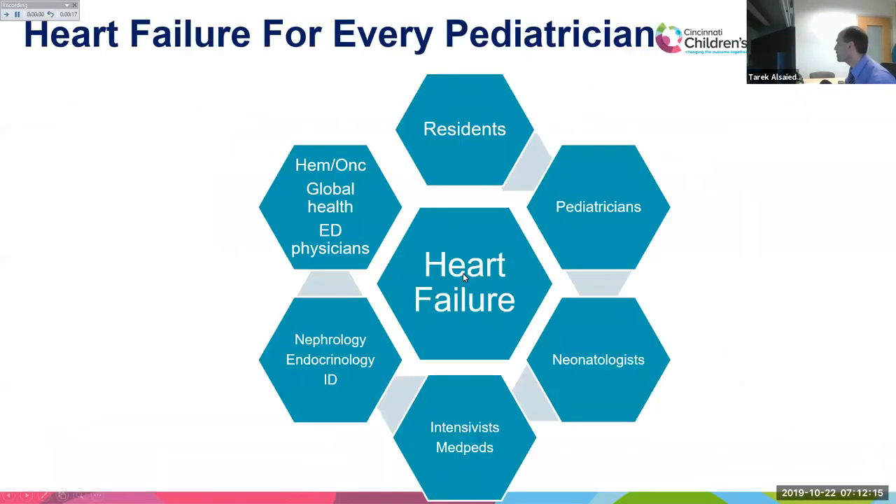Heart failure is an important topic for every physician — as a resident, pediatrician, internal medicine specialist, neonatologist, intensivist, or med-peds practitioner. It is relevant to all subspecialties including nephrology, endocrinology, infectious disease, hematology-oncology, global health, and emergency department physicians. You may encounter patients with heart failure in the pediatric age group.